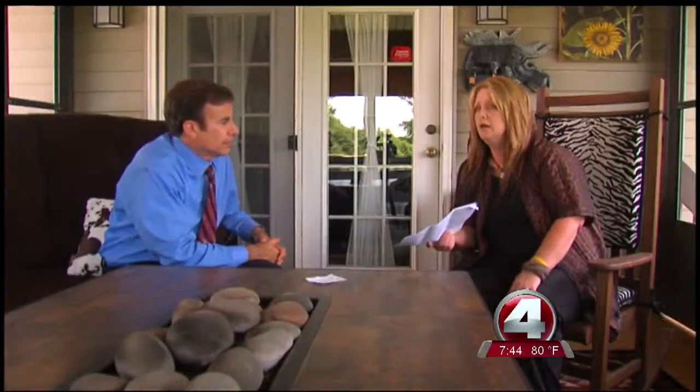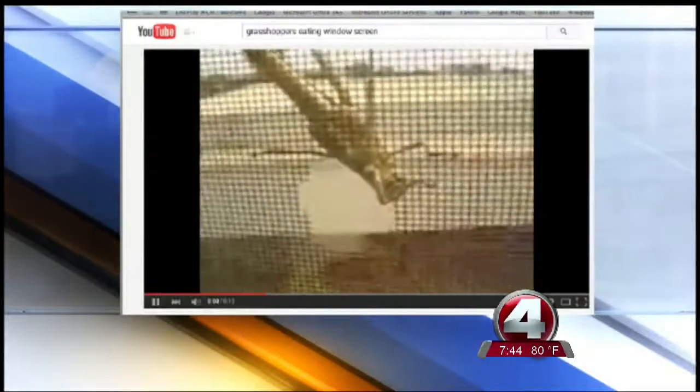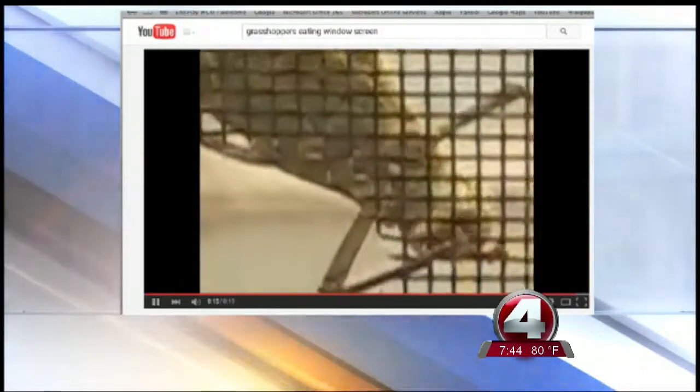She kept seeing new holes appear, so she researched online and was stunned to find a video of grasshoppers eating through screens. She said she had no idea she'd have issues with holes in the screens. A report by Iowa State University says this is common in the fall — grasshoppers are desperate to survive and will chew through screens to get warm.